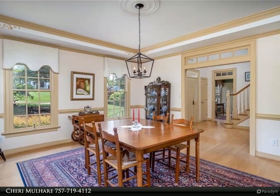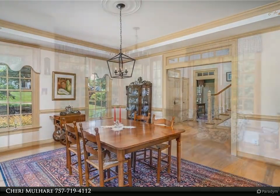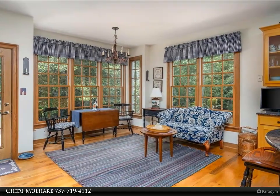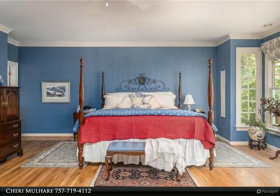Step into the screened porch to catch a glimpse of the private backyard. In the kitchen, gather around the granite center island. Large windows, fireplace, and custom cabinets help create a warm and cheery morning room.